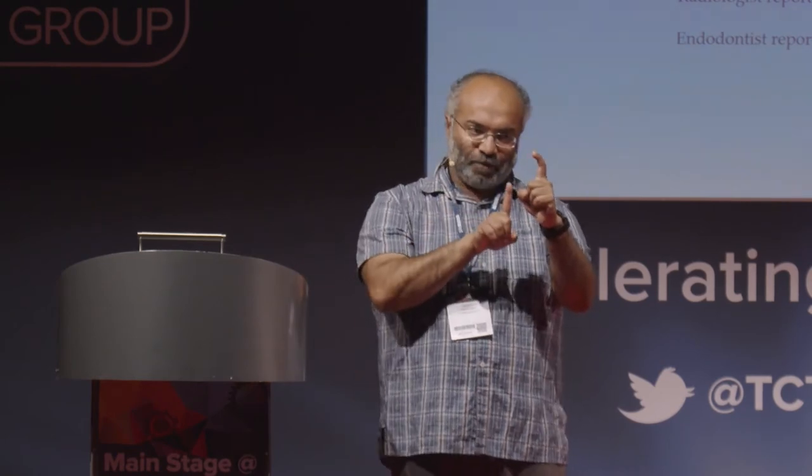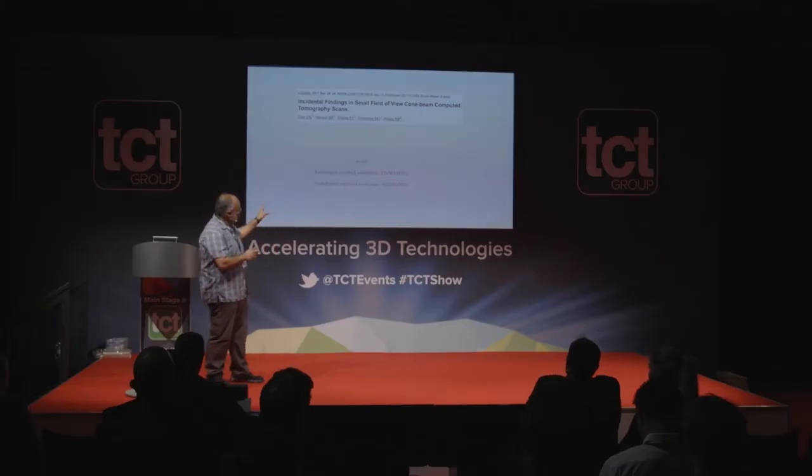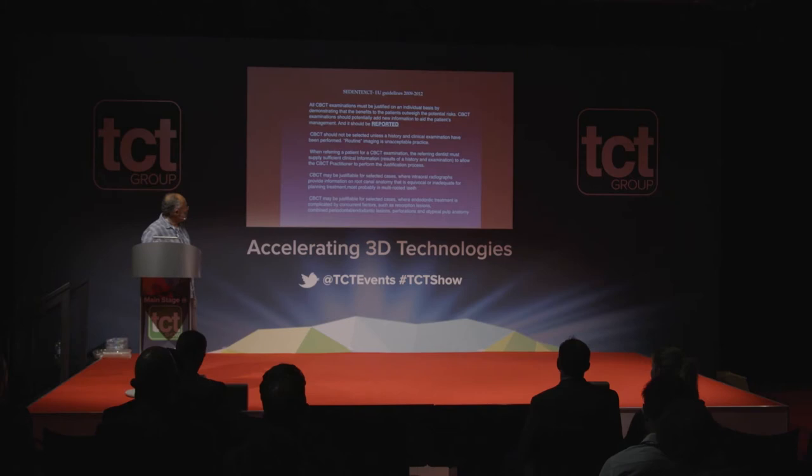This allows me to see the jaw or tooth in three dimensions. For example, a root that is curved may look straight on a normal X-ray — if your dentist doesn't know it's curved and puts a surgical instrument through there, it could come out the wrong way and cause problems. A study comparing a professional radiologist using cone beam versus a normal X-ray showed 87% of anomalies detected versus 50% for postgraduate root canal students — a huge difference.